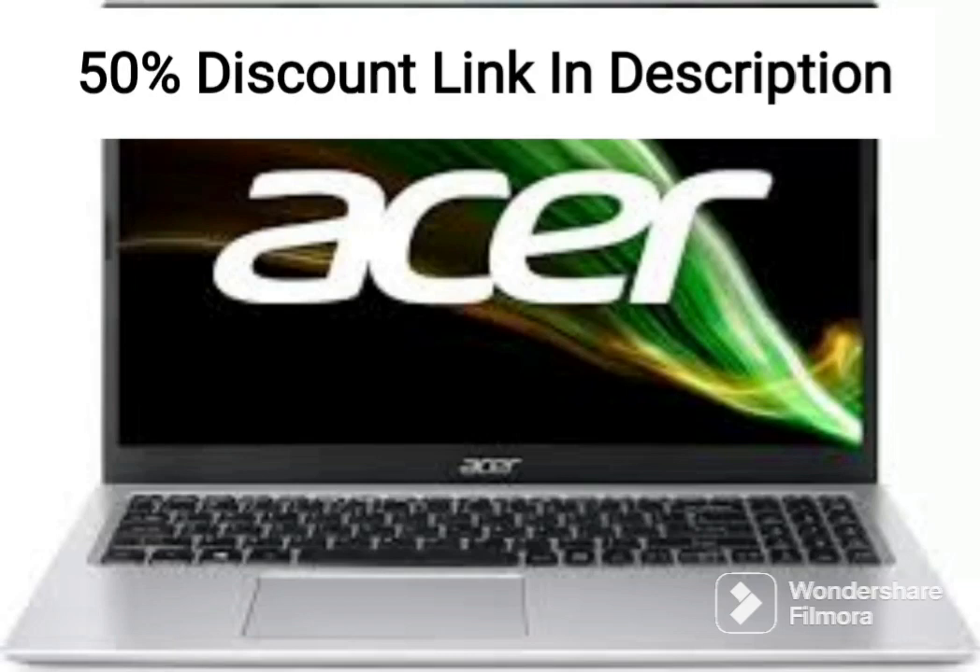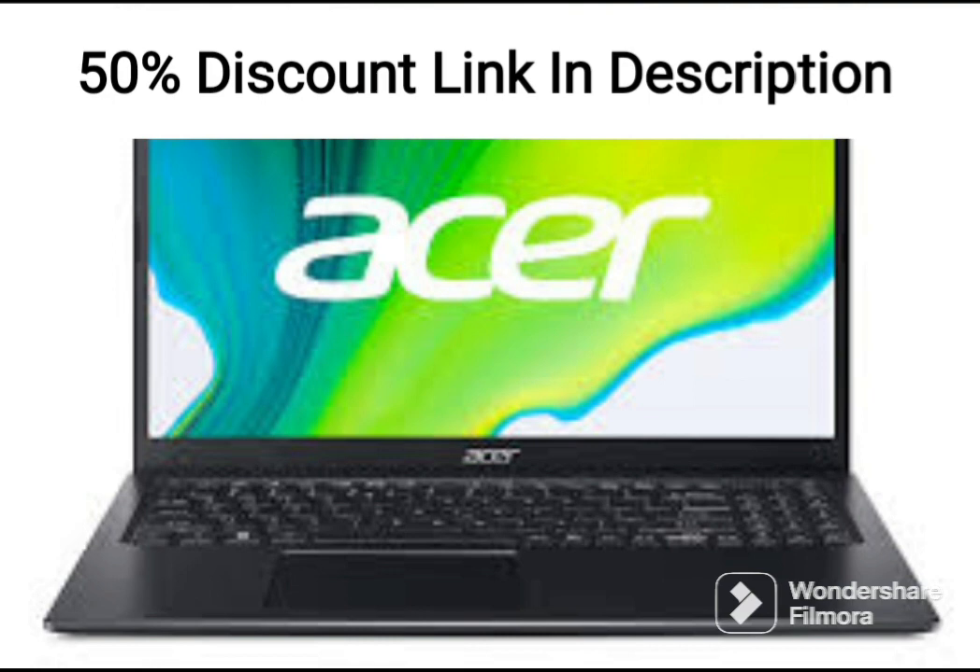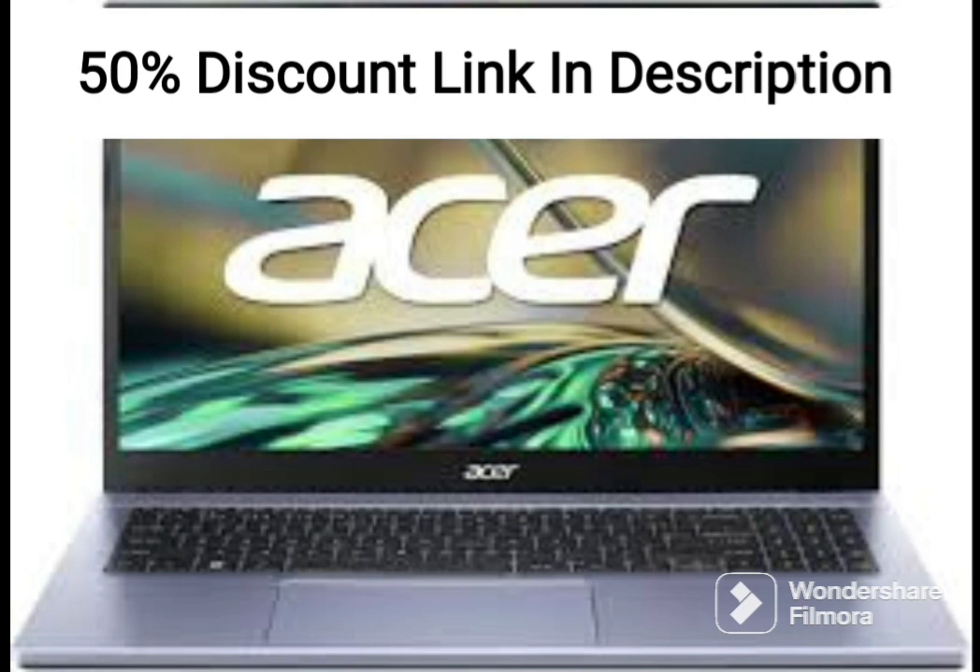The 2021 newest Acer Aspire 5 Slim Laptop is a great mid-range laptop that offers impressive performance and features at an affordable price. The laptop comes with a 15.6-inch Full HD display, which offers excellent color accuracy and sharpness for both work and entertainment.